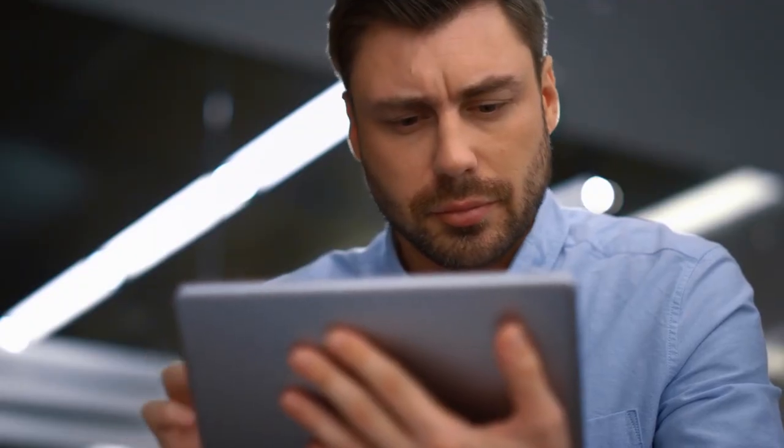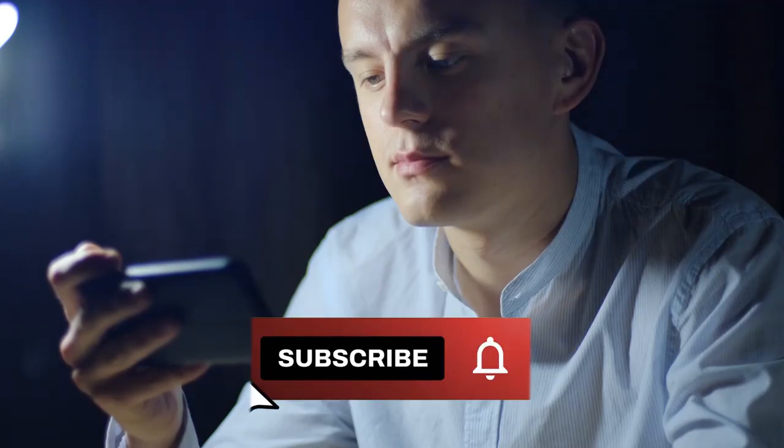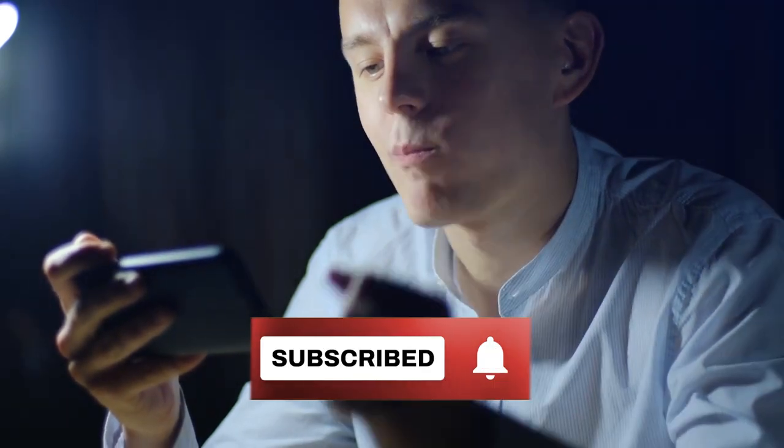Just a quick side note — if you like this video so far, we'd appreciate it if you could give it a thumbs up or share it with your friends. We publish new videos on how to make money online every week, so if you're interested in this topic, please consider subscribing to our channel and activating the notification bell to see more videos.